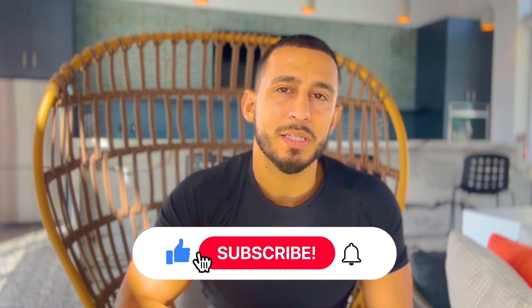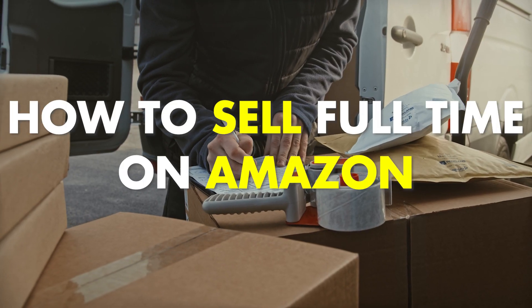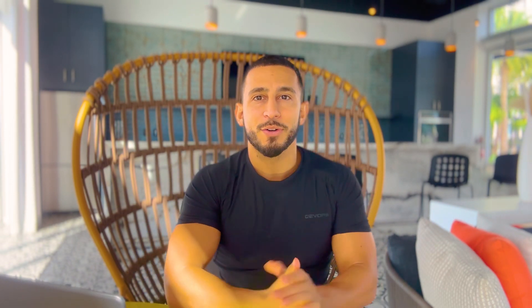All I ask is that you hit that like button and subscribe if you're new. I teach you guys how to sell full-time on Amazon — it's how I make a full-time living. Last year I hit over a million dollars in sales selling on Amazon. All this information is always free, just hit that subscribe button.